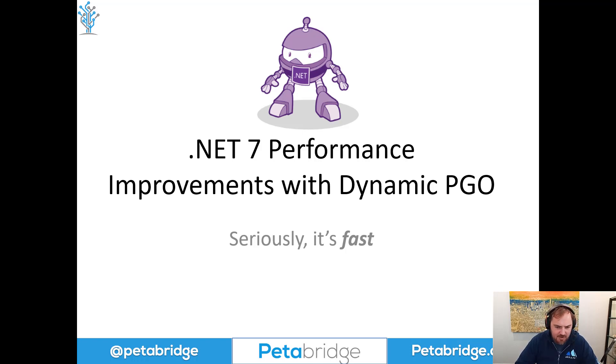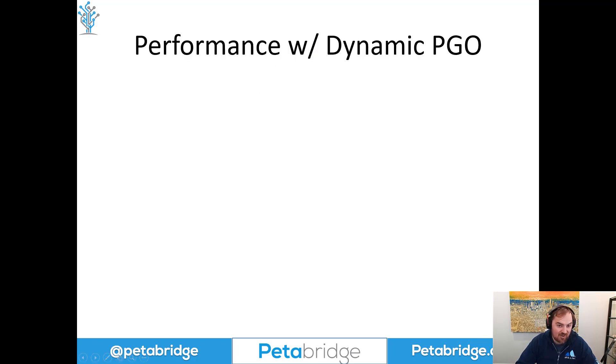Hello everyone. My name is Aaron Standard. I'm the founder and CEO of Petabridge, and we're the company behind Akka.NET. But today we're going to talk about .NET 7 in general. .NET 7 just came out last week and one of the major improvements included in it is a feature known as dynamic profile-guided optimization. Let's go ahead and dive into some of the performance numbers that we've seen so far.